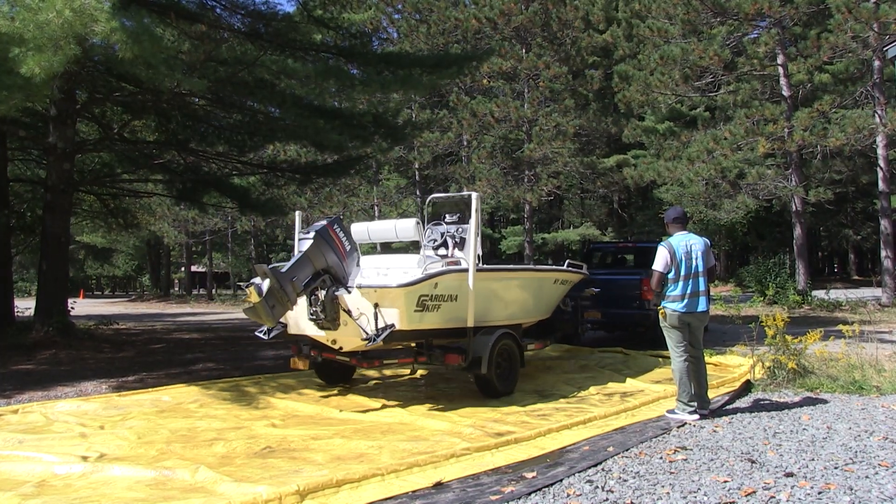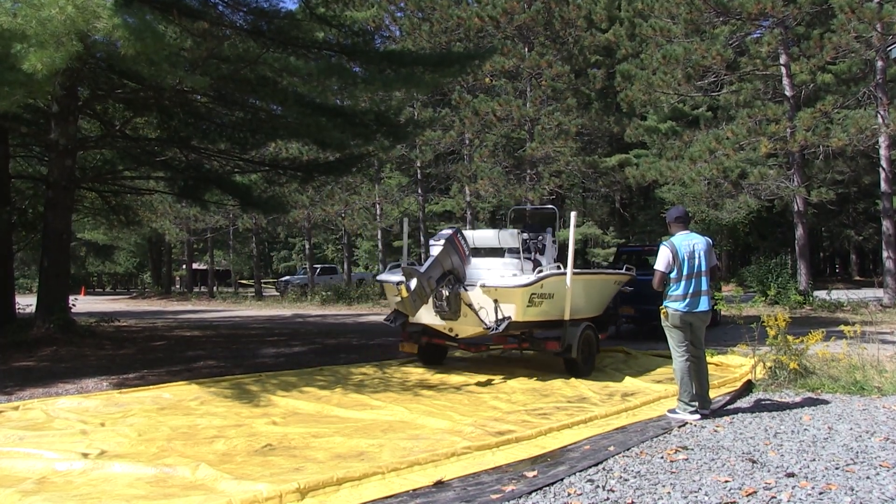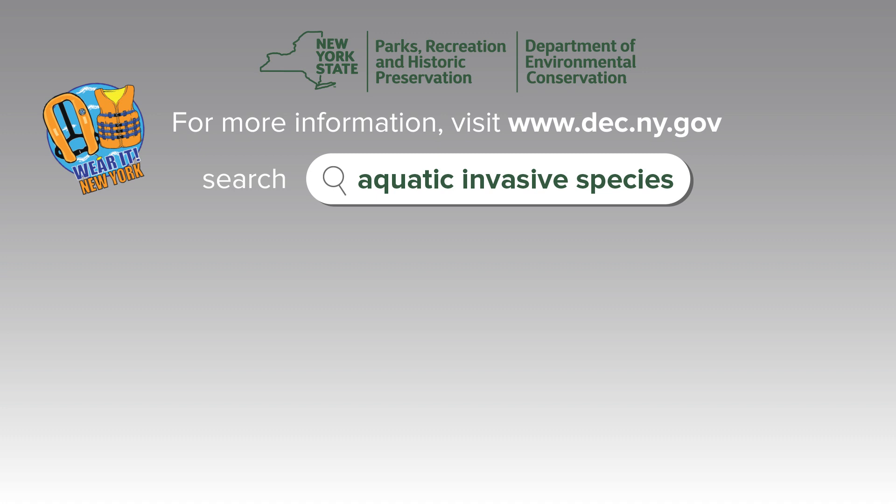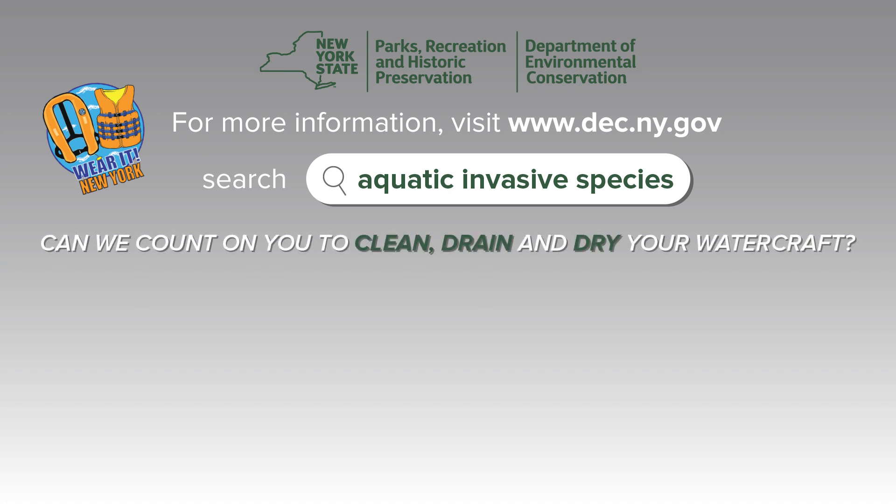For more information on aquatic invasive species, please visit www.dec.ny.gov and search aquatic invasive species. Can we count on you to clean, drain, and dry your watercraft? Thank you.